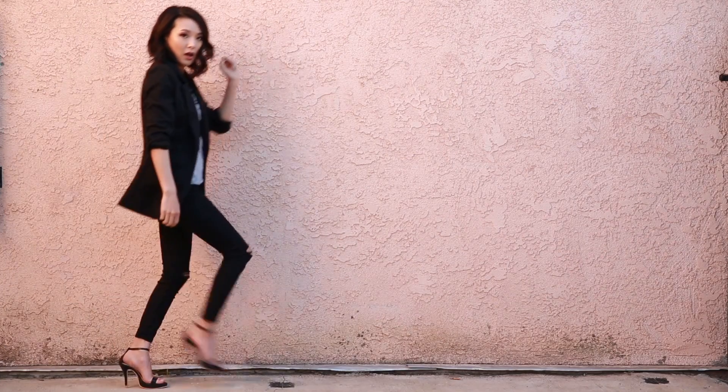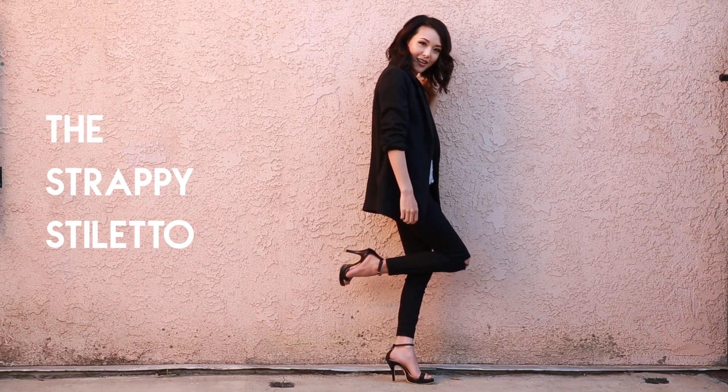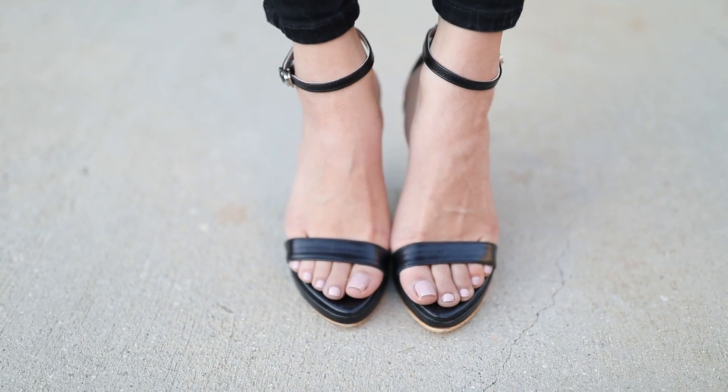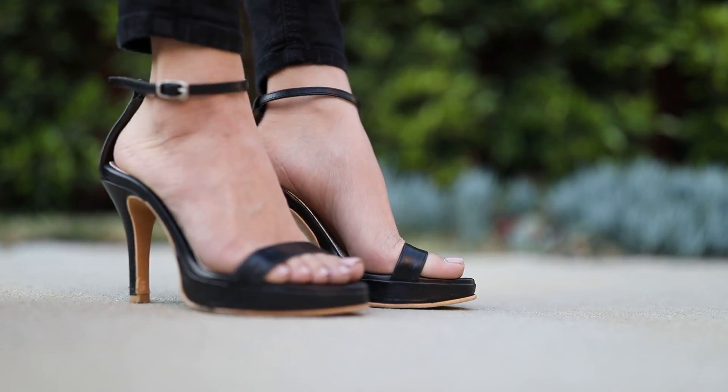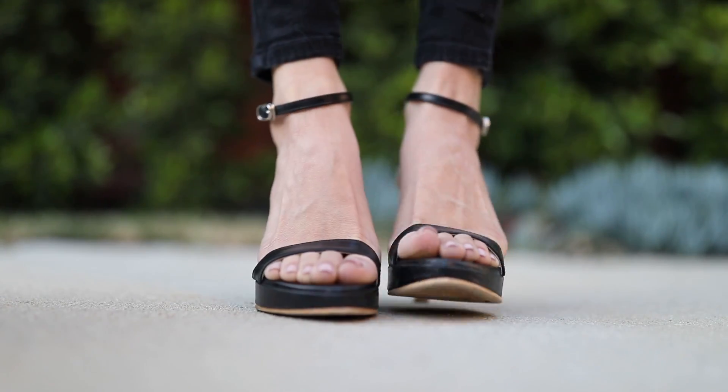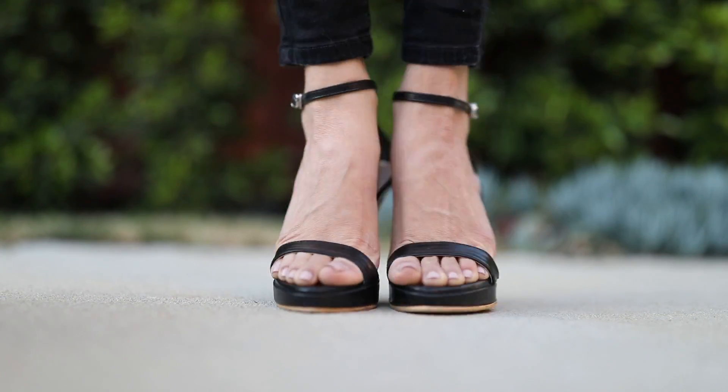One of my favorite pairs of shoes, which I constantly keep on high rotation, are my strappy stilettos. Yes, they might seem intimidating to walk in, but actually this pair is one of my most comfortable because of that little platform at the front. Thin straps look sleek and add sexiness to any look.